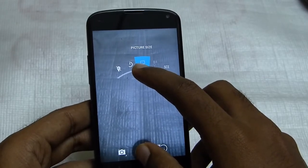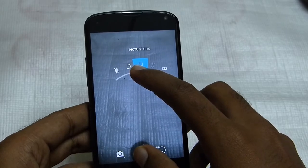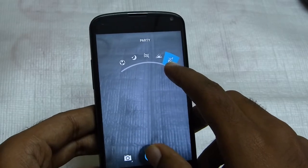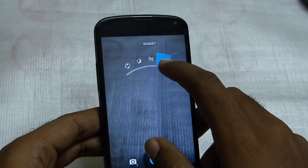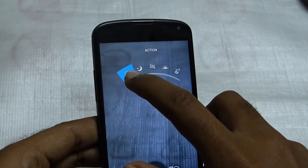And also the usual picture sizes, in which you will be able to select the resolution you want to take pictures at. And also the various scene modes including party, sunset, none, night, and action.